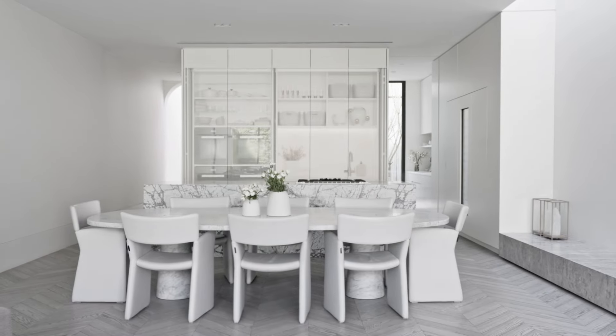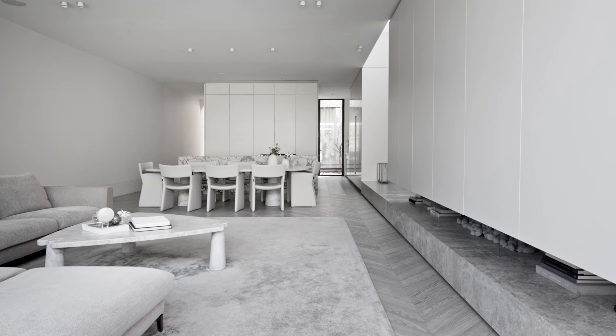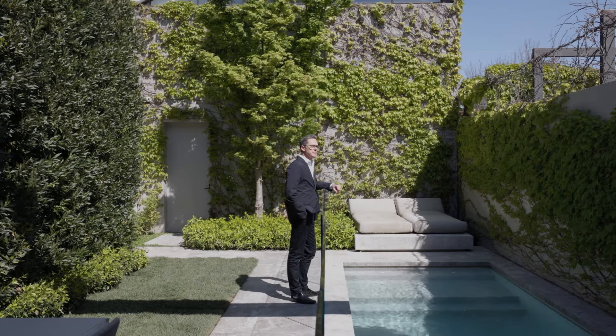To me, the experience of this house is living in the spaces, and that's ultimately what we're aiming to do as designers — to create spaces that make people's lives better.